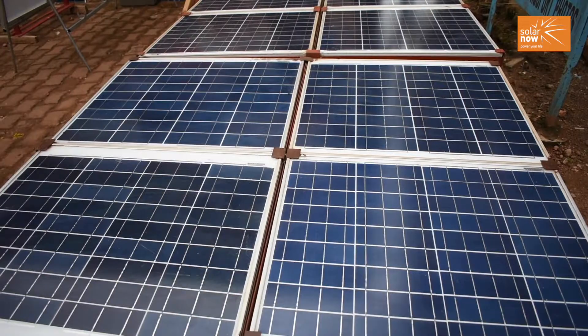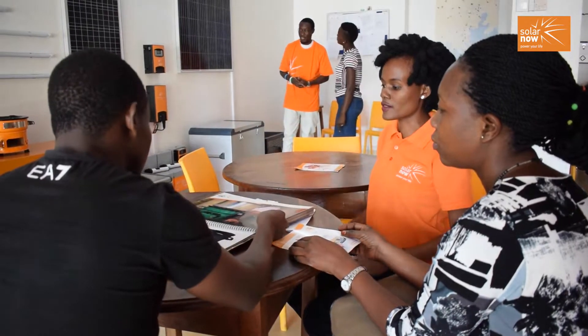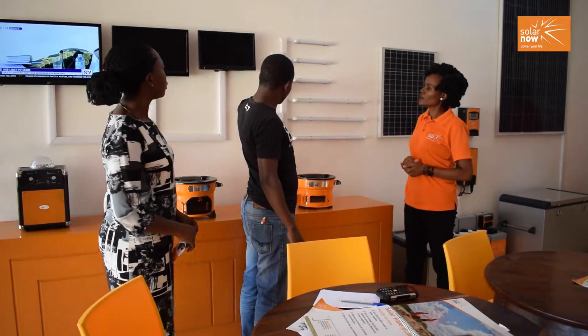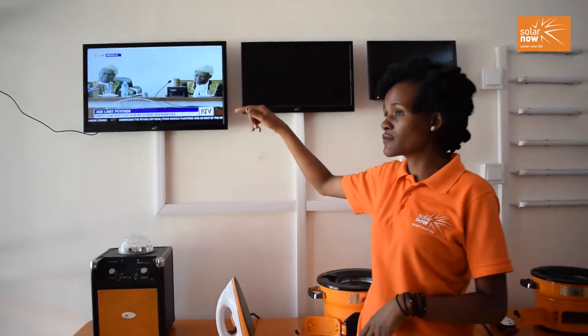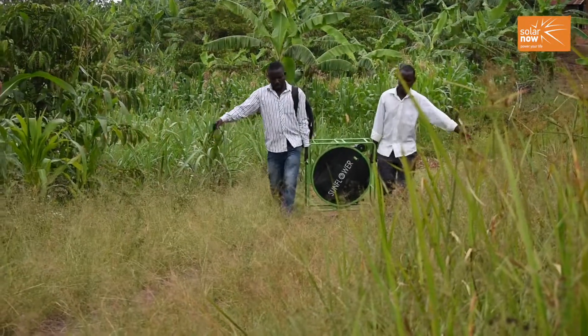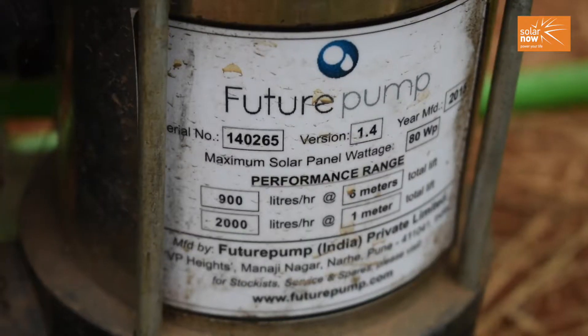SolarNow is a renewable energy company that began its operations in Uganda in 2011. It currently has 47 operational branches in Uganda and 9 operational branches in Kenya. SolarNow provides both small household systems ranging from 50 watt peak to 200 watt peak, and large home solar systems ranging from 250 watts to 3 kilowatts, used for both domestic and commercial purposes. SolarNow has transformed rural commercial farmers by bringing products like the water pump.